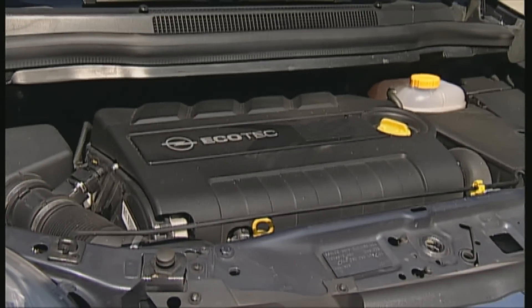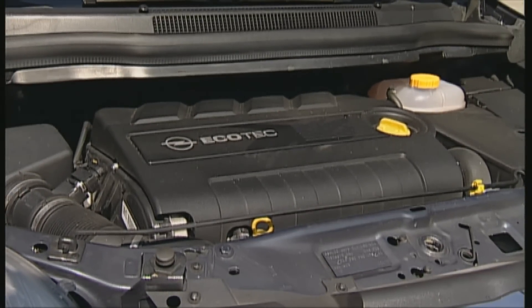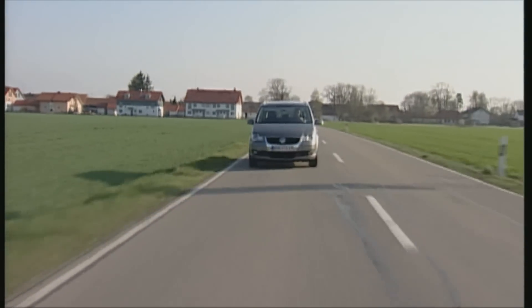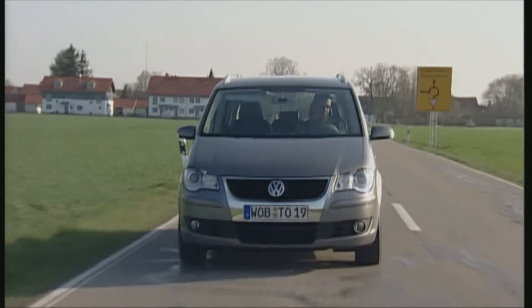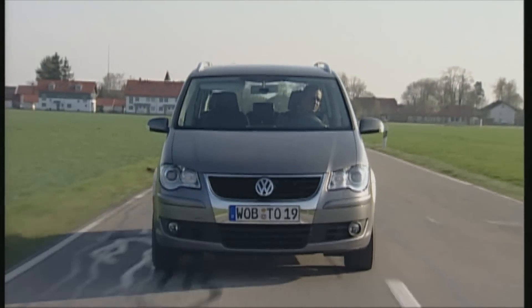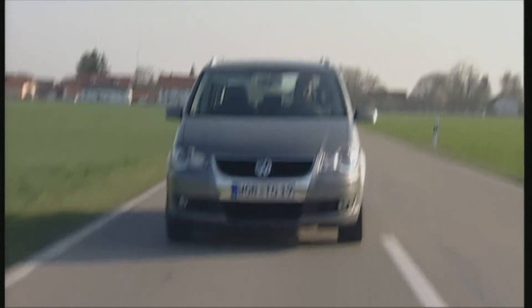With the 150 horsepower diesel, the Zafira can reach over 200 kilometers an hour. The price is just over 28,000 euros for the top version. The Touran may have 10 horsepower less than its rival, but it goes almost just as fast, and the Trendline version is also 700 euros less expensive — great value for money.